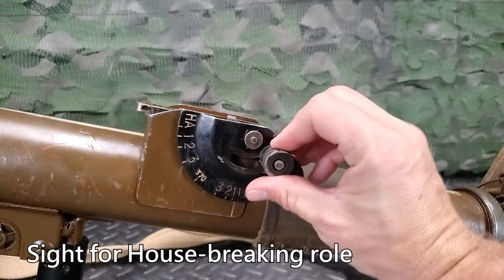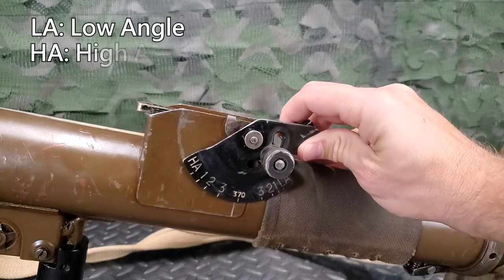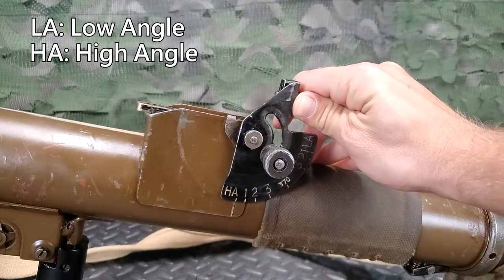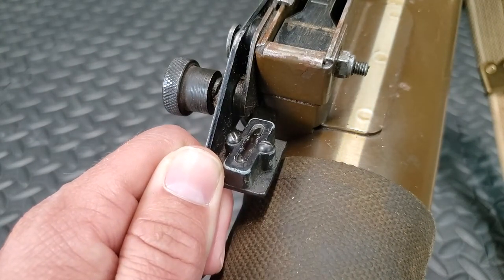The sight for the housebreaking role is located on the left side of the PIAT. This can be set to both low angle and high angle fire. The bubble level on the sight is used to ensure the PIAT is at the correct angle.